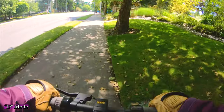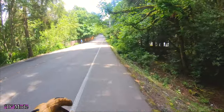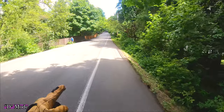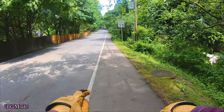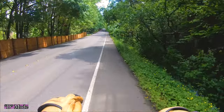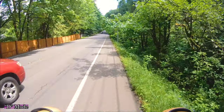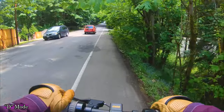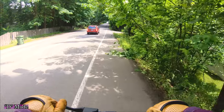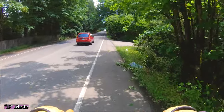This is the hill that the M365, the Macwheel MX1, the Mega Wheels S5, and the Hiboy Max all kind of failed on. The Macwheel MX1 was able to get me up at like seven miles an hour, but all the other ones just kind of noped out.